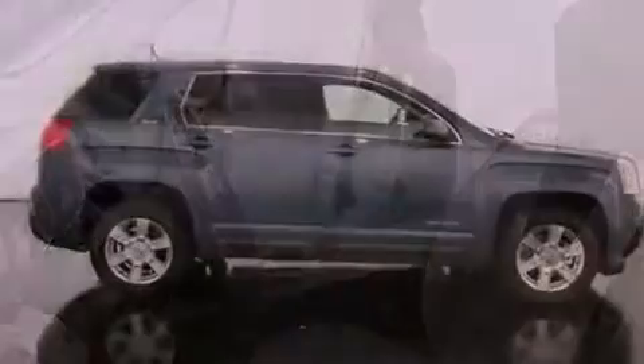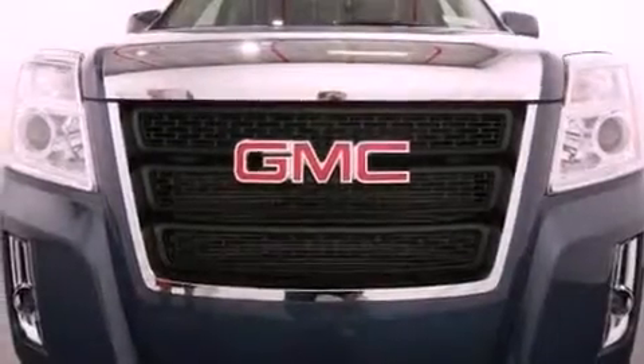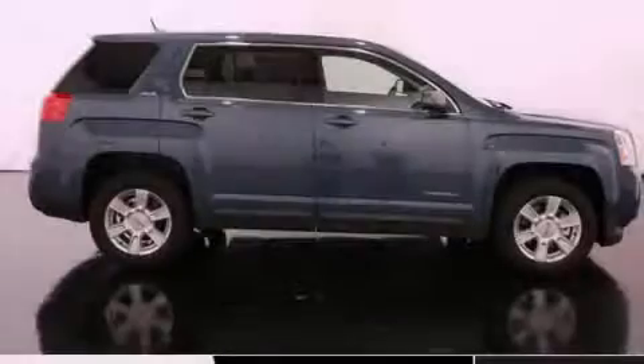With an EPA estimated rating of 32 miles per gallon on the highway, it doesn't compromise fuel efficiency for size, comfort, or fun. Contact us today to arrange your test drive.